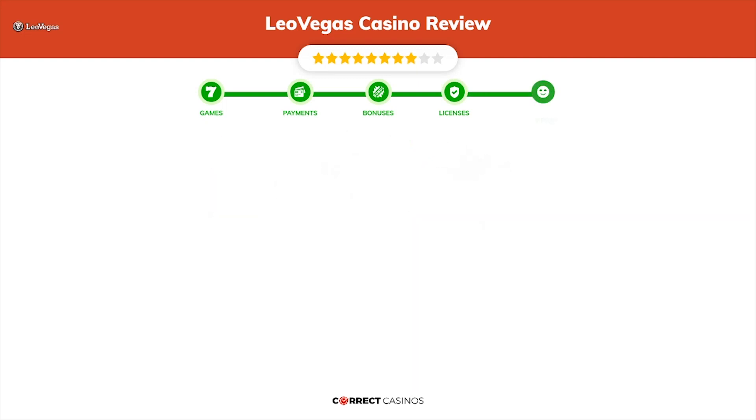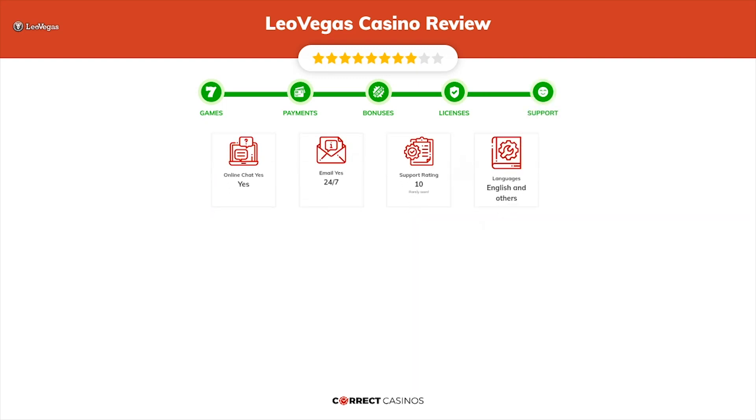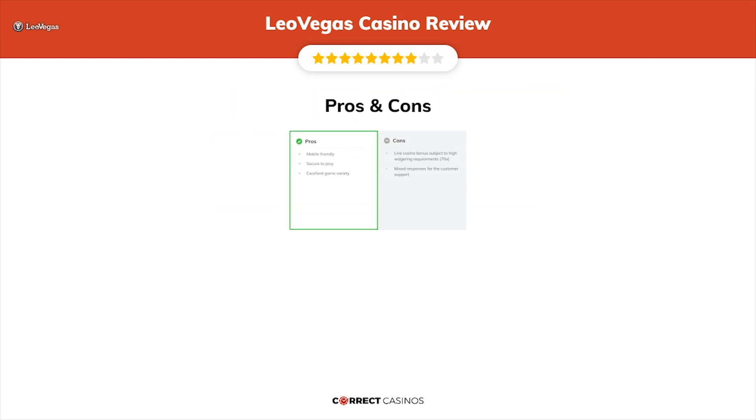Chapter 5, Support. Leo Vegas Casino support is rated 10 out of 10. You can contact their support via live chat, email, or phone.